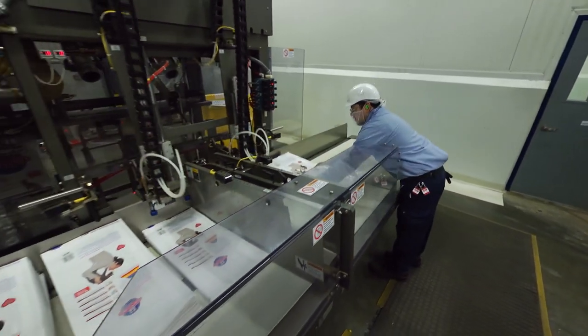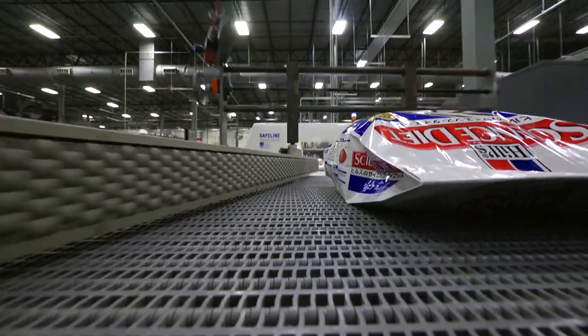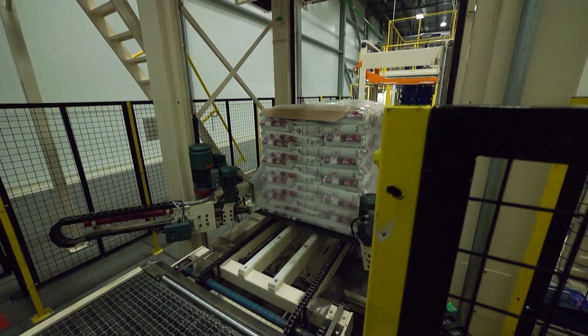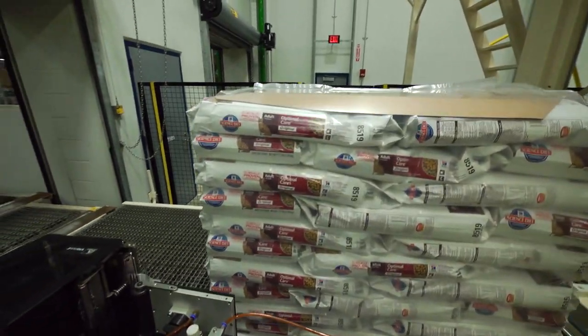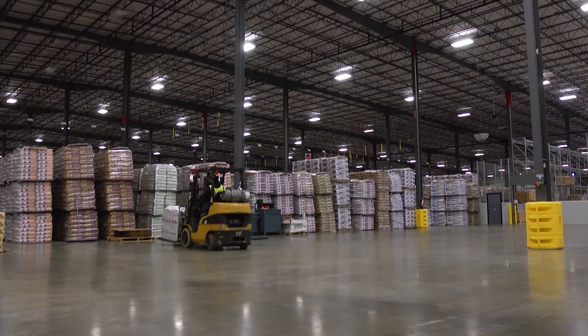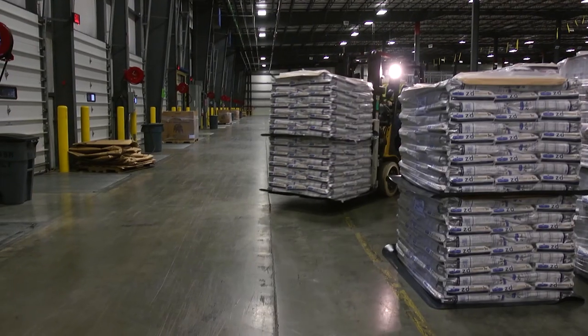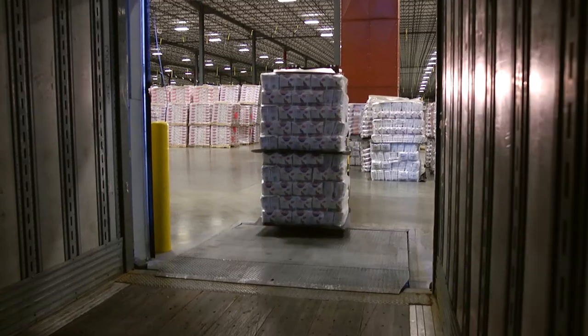Once the bags are filled to the exact weight, they are time-coded with the shelf life date of the product. Next, they are automatically palletized, covered with a plastic hood, and held until final quality results are confirmed by our labs. Only then can the product be shipped to veterinary and retail customers around the world.